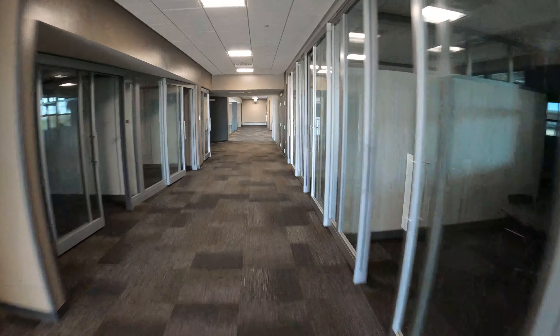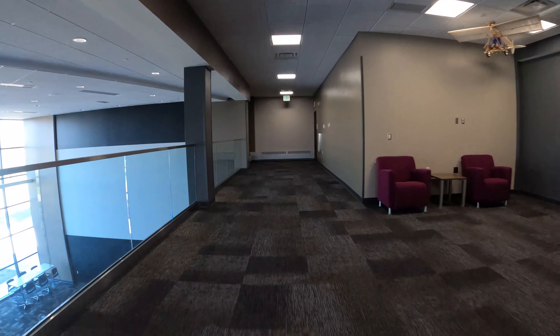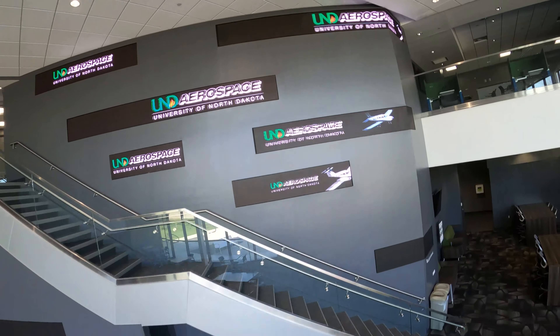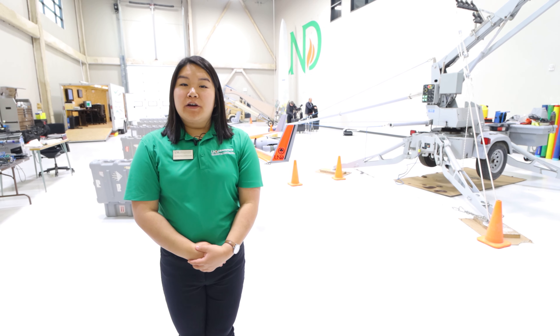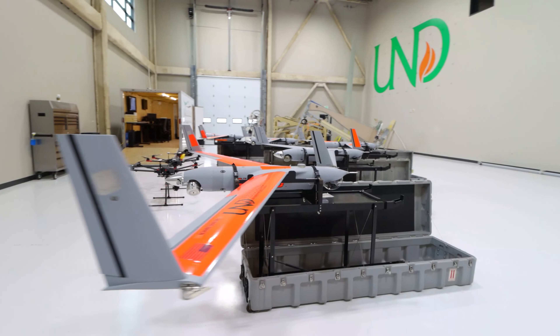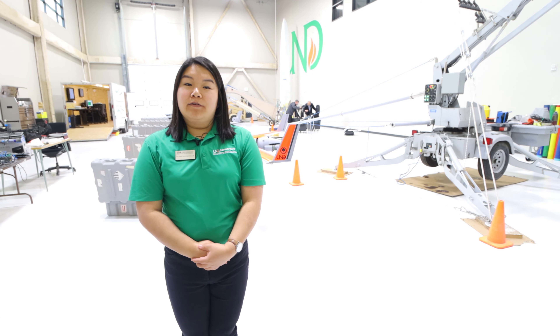We are currently in Robin Hall, named after Cy and Betty Robin. This building was designed to expand the UAS program as well as provide students ample space to study. Upstairs we have rooms with wall-to-wall whiteboards and students can study whenever they want with no registration required. UND was the first university to implement a four-year unmanned aircraft systems program. Some of the job opportunities include civilian, military, cinematography, and aerial surveillance.